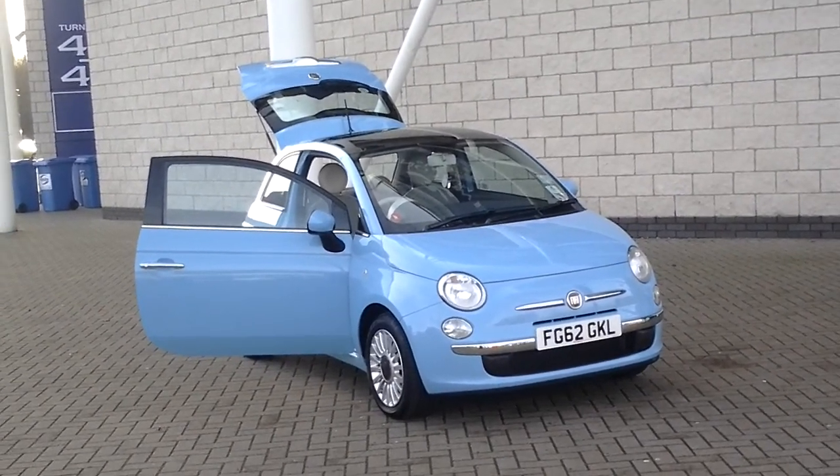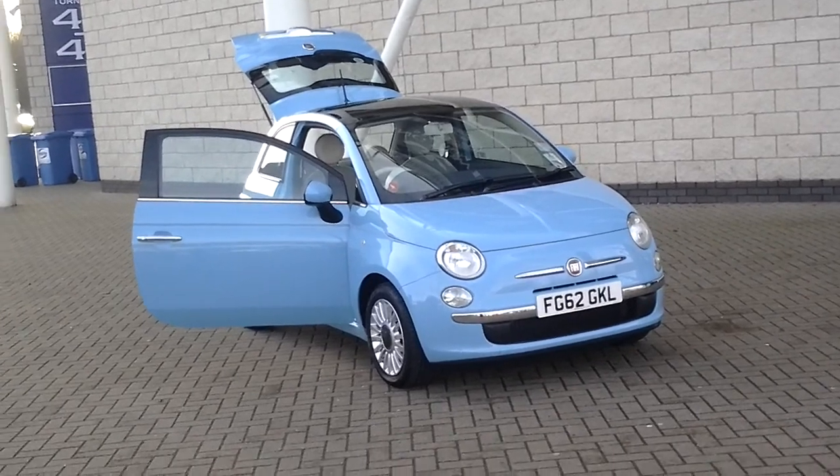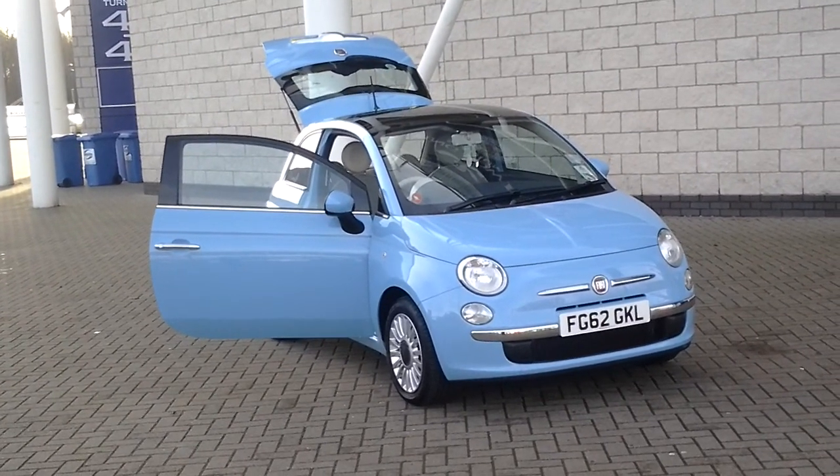Welcome to Sturgis Fiat. This is a Fiat 500 1.2 Lounge in Velaro Blue — a 2012 62 plate 1.2 Lounge.